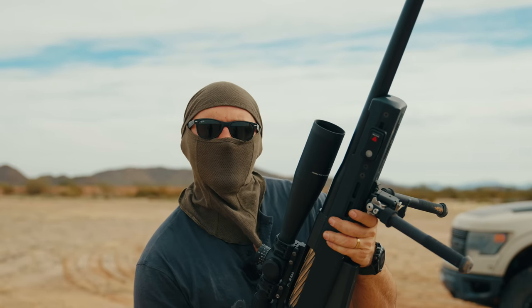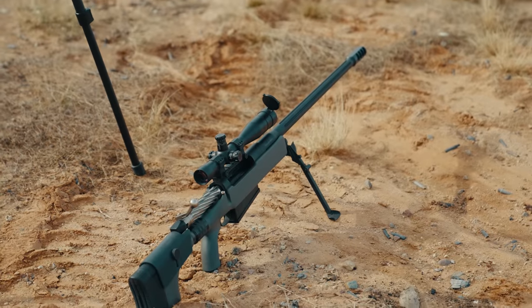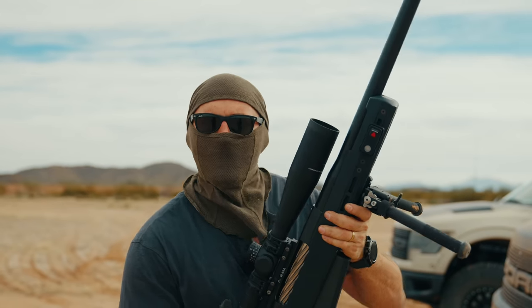Essentially a facelifted version of the infamous McMillan TAC-50. So let's go over it.